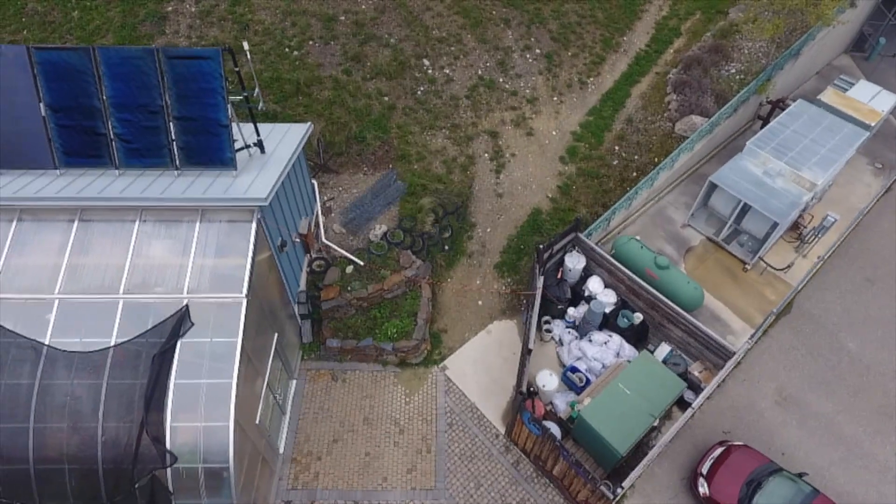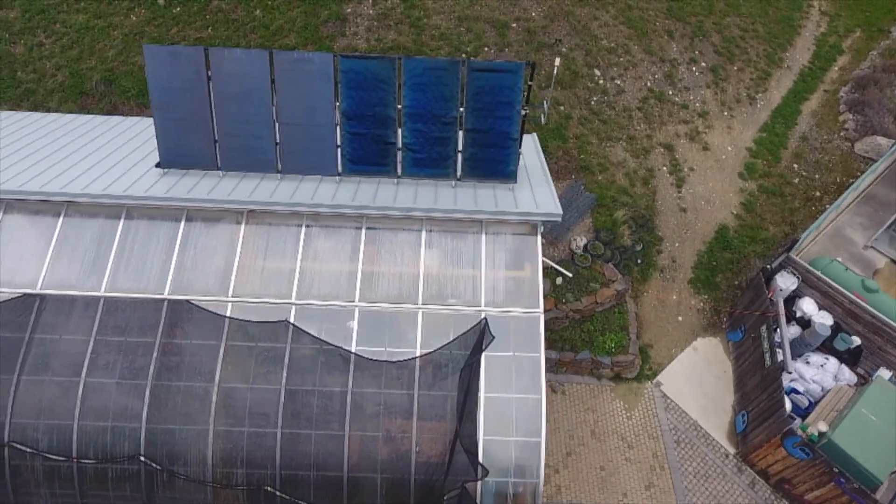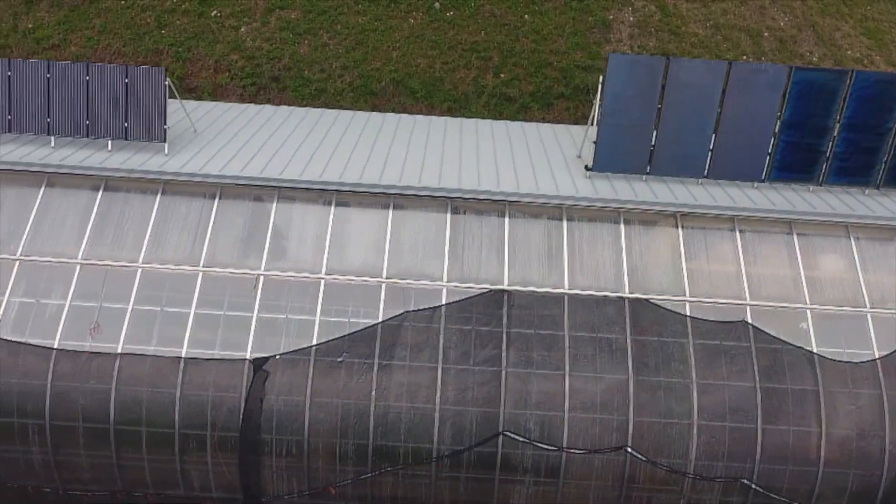This greenhouse was built close to seven years ago and we've been documenting multiple data points throughout the entire greenhouse, and can say with certainty that this greenhouse does not go below zero in the wintertime anymore.